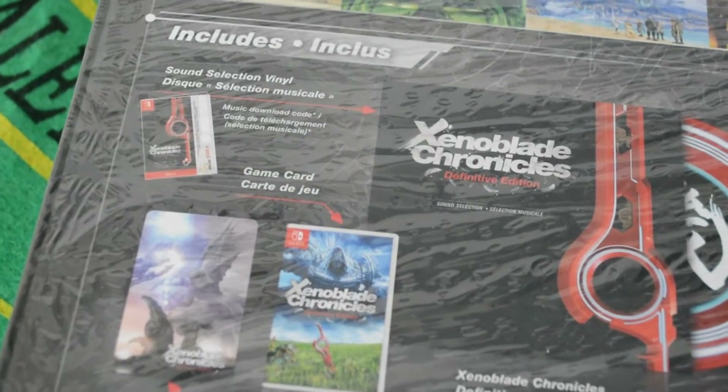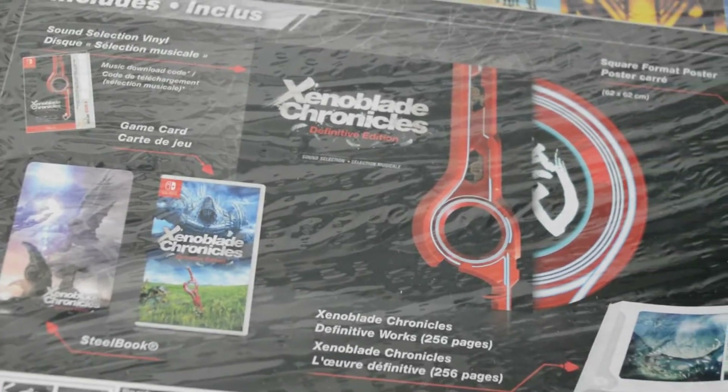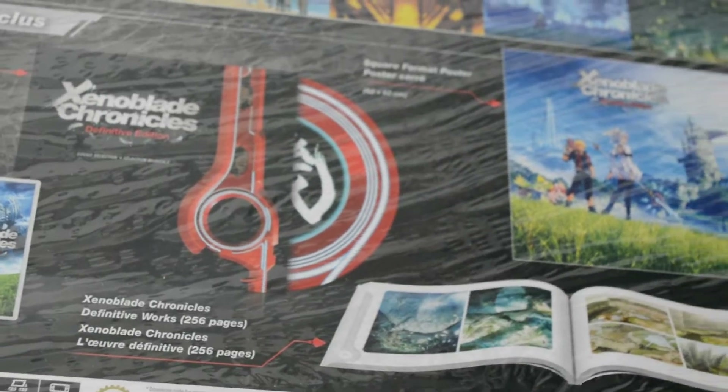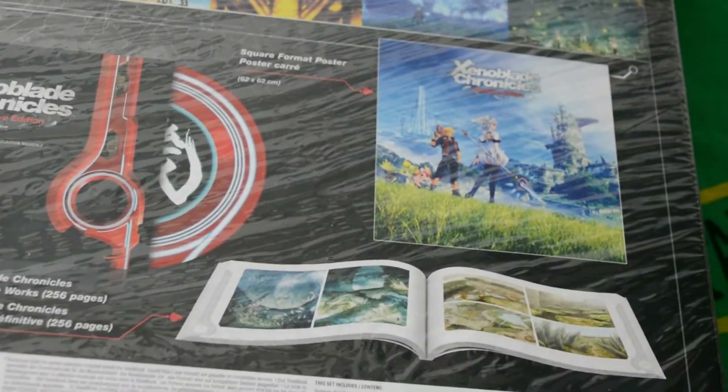This big-ass box contains a downloadable soundtrack, a selection of songs on vinyl, a Switch-sized steelbook, the game itself, a sizable 62-square-centimeter poster, and a massive 256-page artbook. Damn.